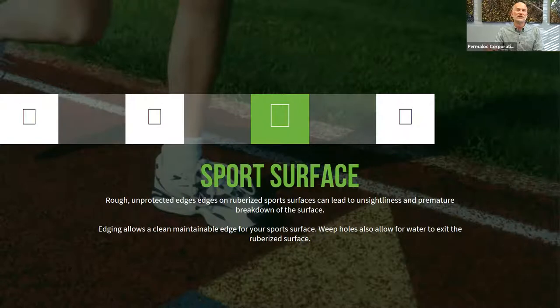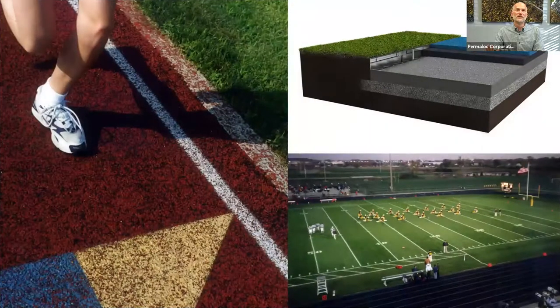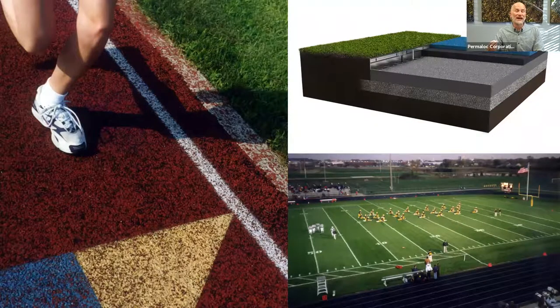Sports surfaces are nearly identical to asphalt except there's a rubberized top course — a base of asphalt with an inch or two of rubberized soft material on top. We have a product called Athlete Edge specifically for this application. It features weep holes about every foot on the top inch or so of the material, which allow water to escape laterally as the spongy athletic surface gets compressed, preventing water from getting trapped between the asphalt layer and the rubberized surface, which could cause problems.